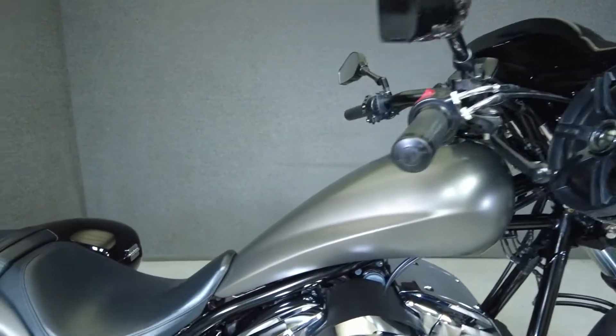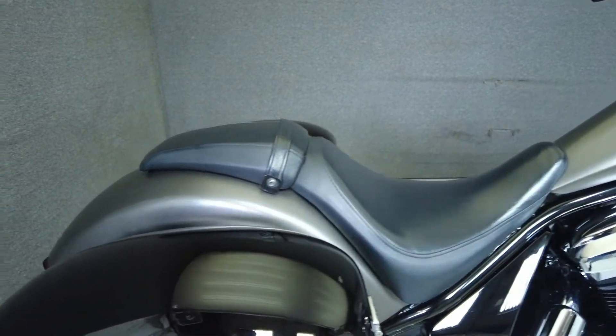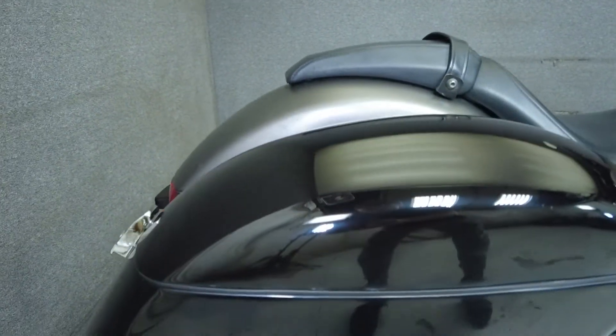It's been upgraded with an amplifier, two-speaker stereo system, aftermarket fairing, aftermarket mirrors, and aftermarket saddlebags.